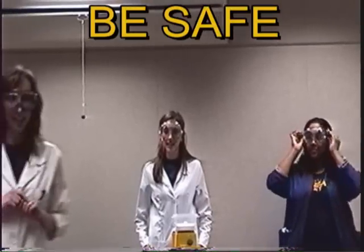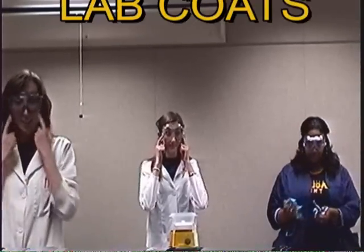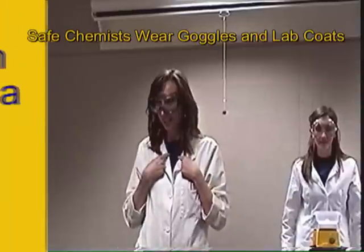The first thing we need to do is be safe. So we all have our goggles on, we have our lab coats on. One way to tell a scientist is their goggles and their lab coats.